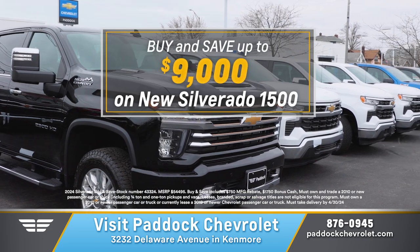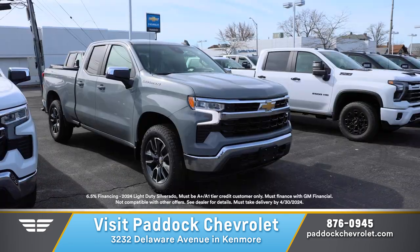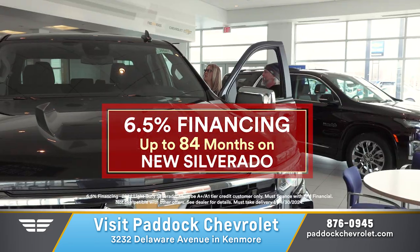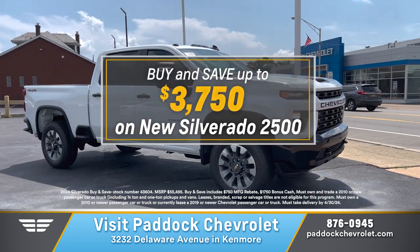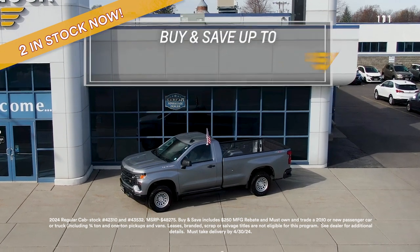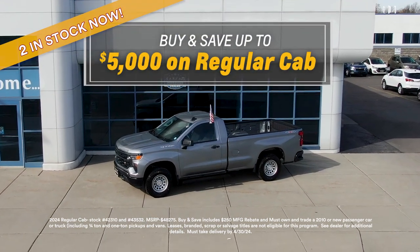Looking to purchase? Buy and save up to $9,000, or finance for 7 years at 6.5%. Need something tougher? Buy and save up to $3,750 on a heavy duty. Or take advantage of this exclusive offer — buy and save up to $5,000 on the hard-to-find regular cab.